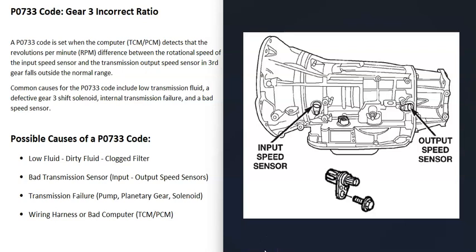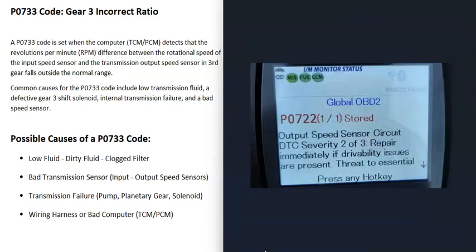The next thing that could cause this is a bad input speed sensor or a bad output speed sensor. If one of these sensors goes bad, it might just be reporting incorrect information to the computer, making it think there's a problem when there isn't. Usually when one of these sensors fails, you'll get another code — for example, a P0722 output speed sensor circuit code — and it's a good idea to test the sensor to be sure it's working correctly.